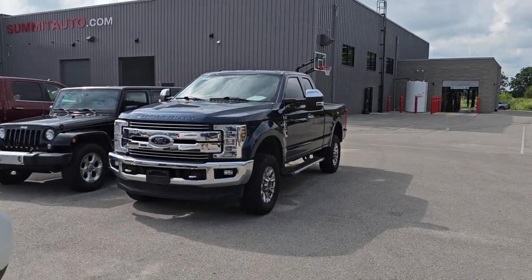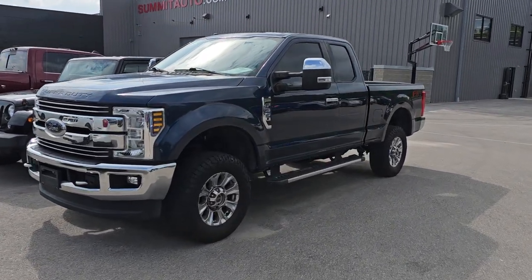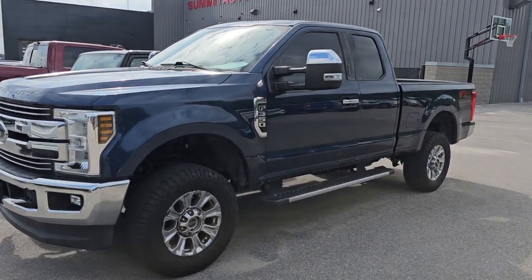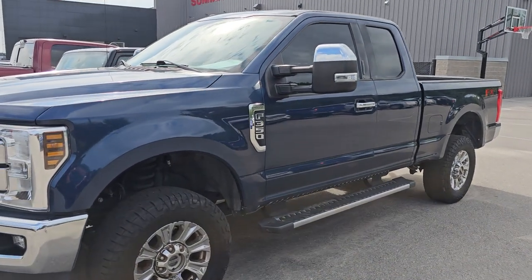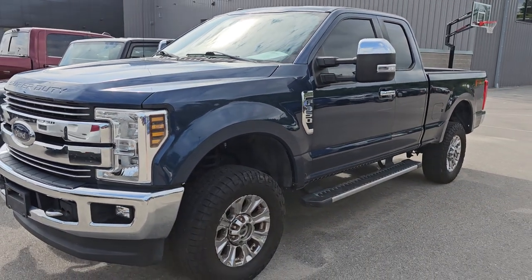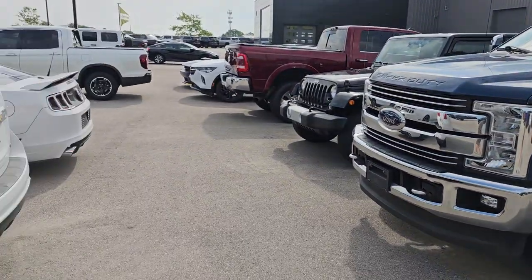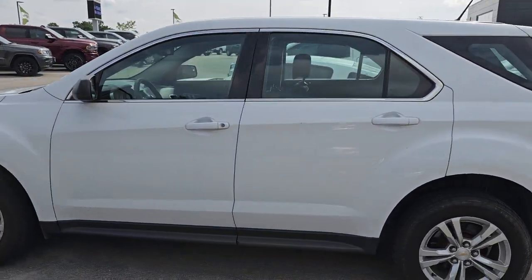Starting off, we got a 2018 Ford F-350 — sorry, not an F-250 — single rear wheel Supercab short box Lariat Gasser. This one has 51,000 miles and Blue Jeans Metallic is the color on there.